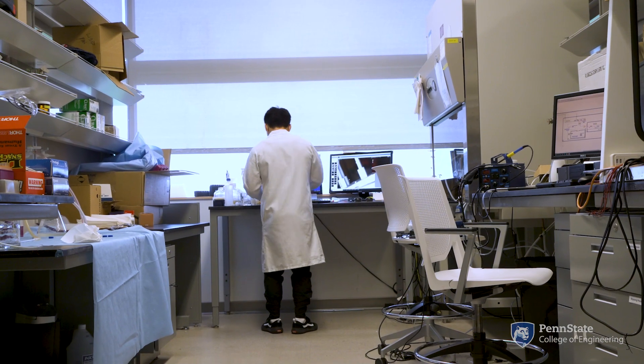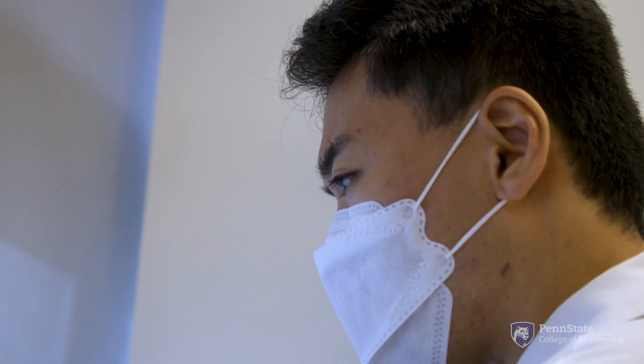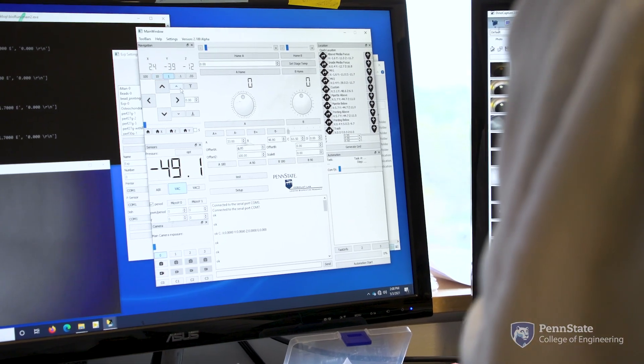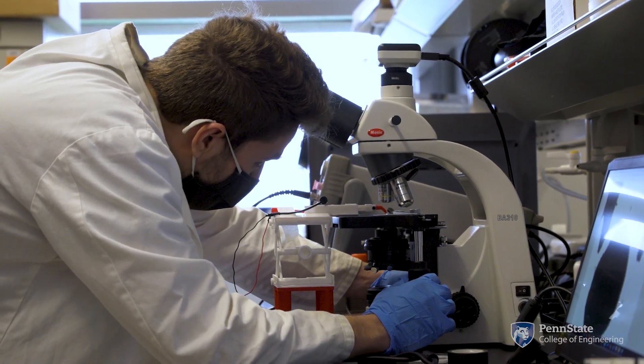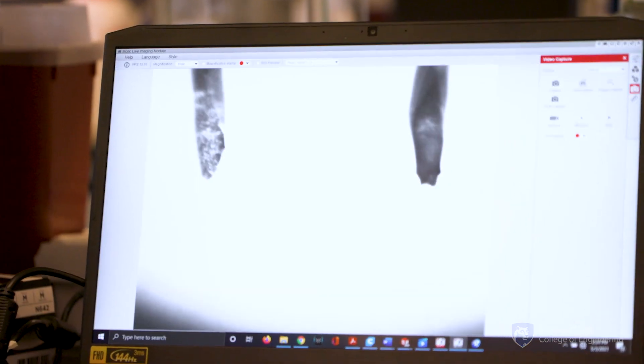The ultimate goal is to 3D bioprint full-scale size organs that are at clinically relevant volumes, are fully functional, and represent the physiology of native tissues. Hopefully, we want to see those in clinics, replacing diseased and damaged organs in patients in the future.